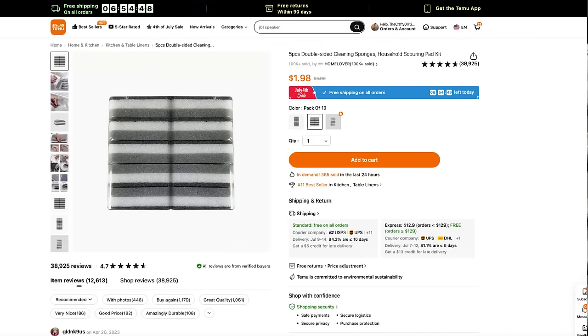These cleaning sponges are top five-star rated at Temu, and I fully understand why. This is a 20-piece pack for $3.48. I originally bought the five-piece set for my kitchen and was so impressed that I grabbed the 20-piece set for my craft room — for staining or painting where I'd use a sponge instead of a brush. Such a great deal.